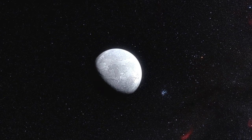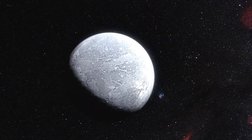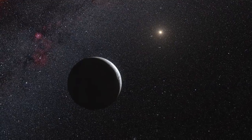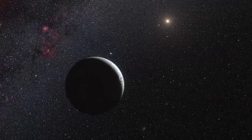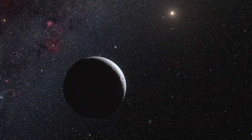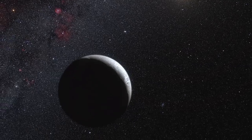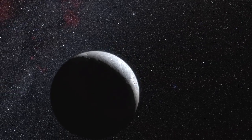The dwarf planet turns out to reflect almost all of the light that falls on it — its surface is even brighter than fresh snow on Earth. Eris is probably covered in a very thin layer of frozen atmosphere that is likely to consist of frozen nitrogen mixed with methane, probably the result of the freezing of Eris' atmosphere as the dwarf planet's elongated orbit takes it far away from the Sun.